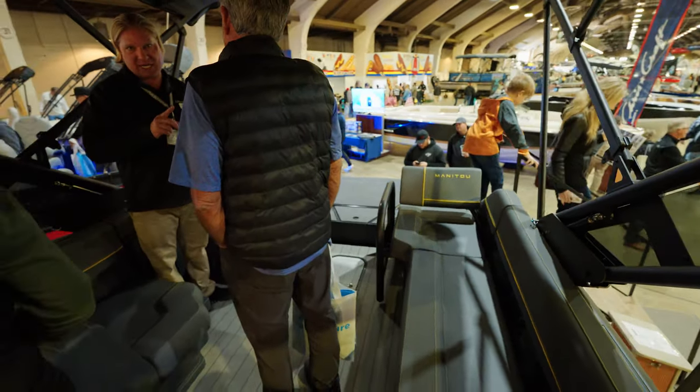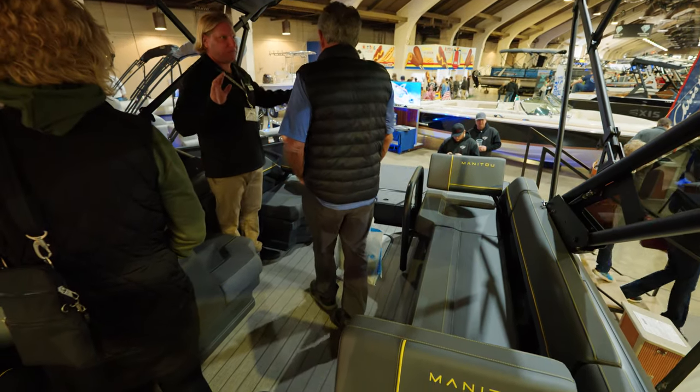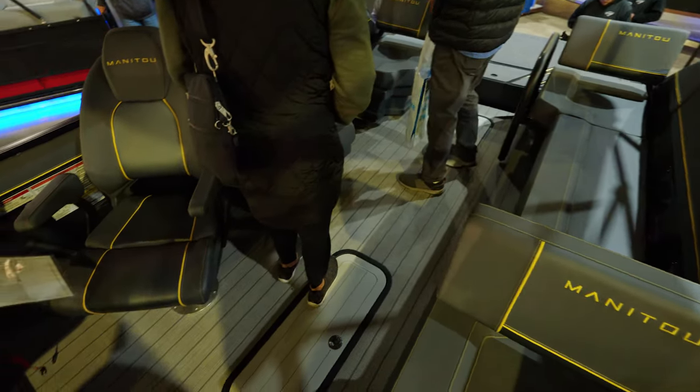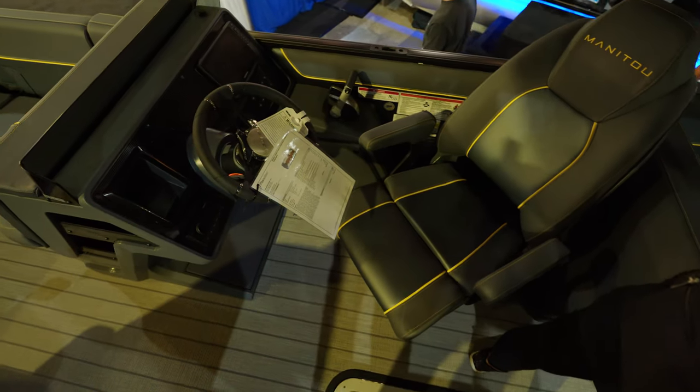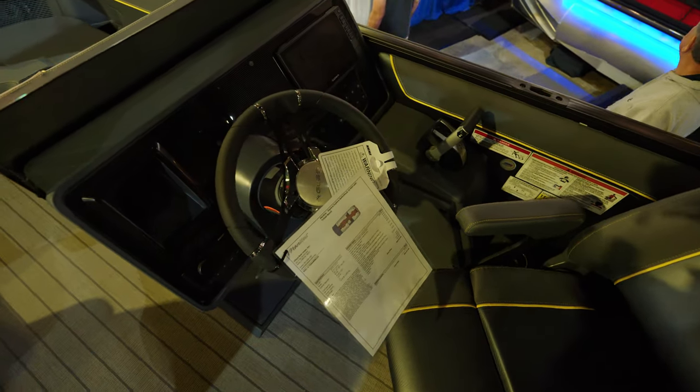Advantage Boats is the Manitou dealer in Lake Havasu City — go say hello to Bob down there, they'd be happy to set you up. They also make twin-rig versions: twin 400s, twin 450s — very high performance. If I was going to buy one, that's what I would get. Very unique and functional boats.